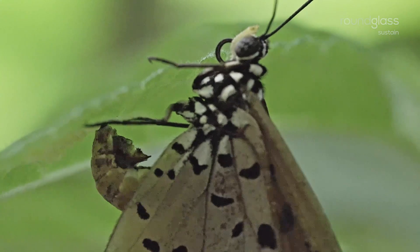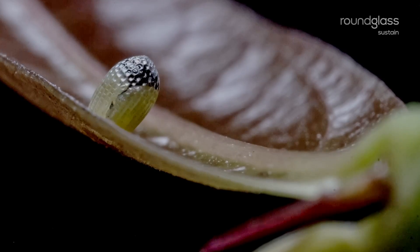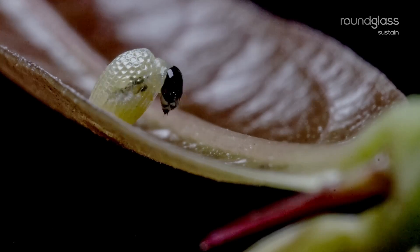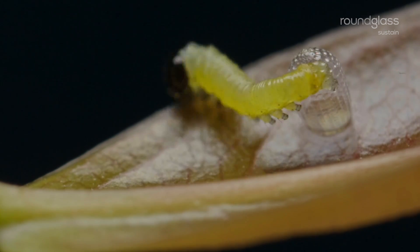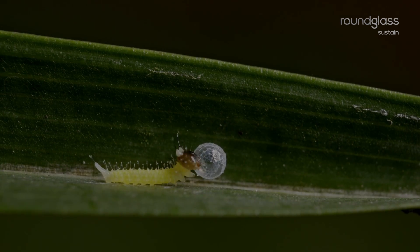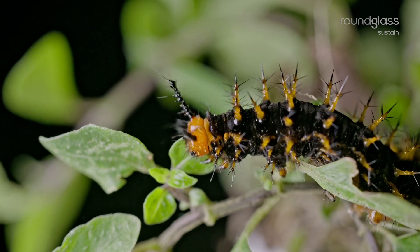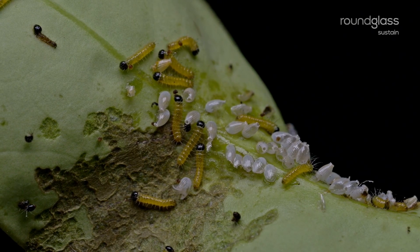Such a big butterfly emerges from such a tiny egg. Yes. That's the magic. Do butterflies incubate their eggs like birds? No. The female butterfly lays the egg singly or in a cluster and then flies away. In general, they take three to five days to hatch. And from each egg comes out a caterpillar. When the caterpillar comes out, they eat the egg shell — that's their first meal. And then they start eating the leaves of the host plant. This is the reason the mother butterfly is very selective about the plant she lays eggs on.